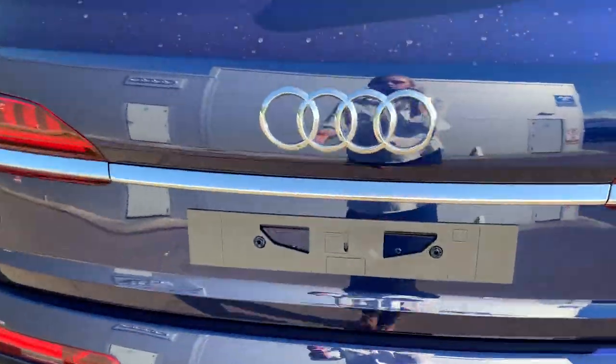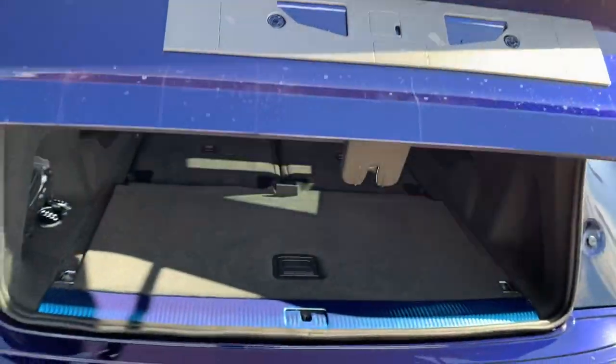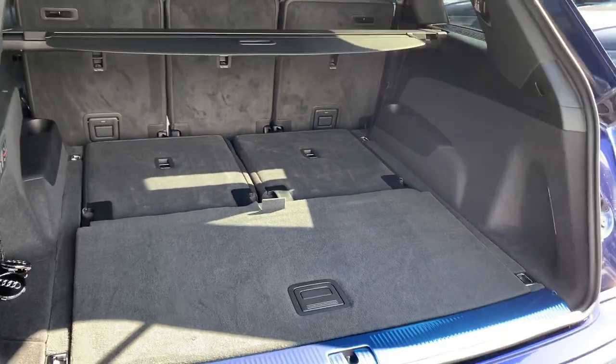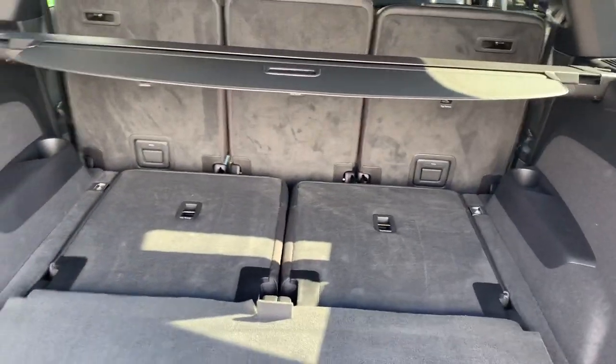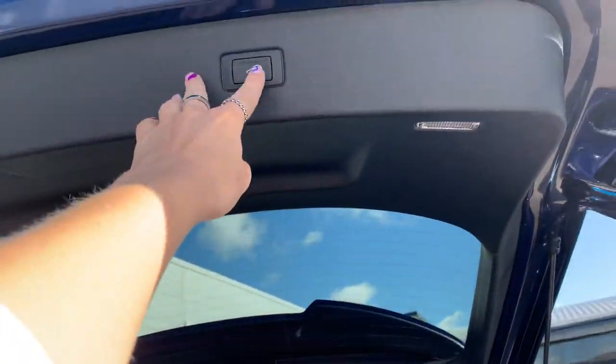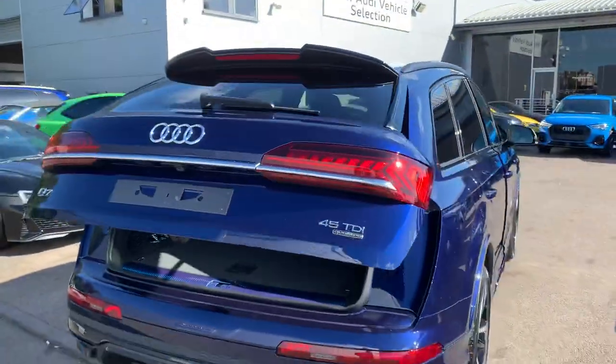I'll just quickly show you the boot space. There's a huge amount of space in the boot of the Q7, of course with the added two passenger seats and the power operator tailgate. We just click the button and the boot automatically closes for you.